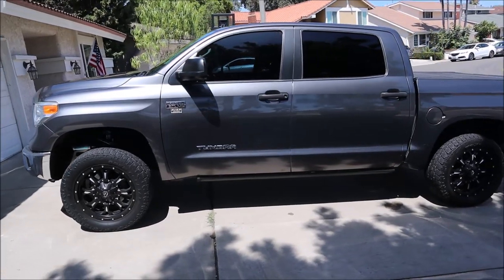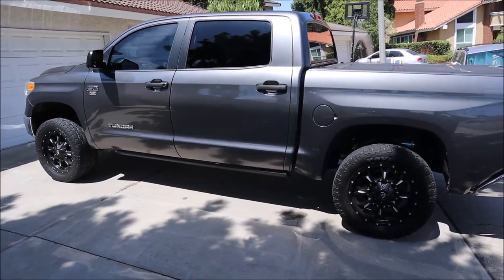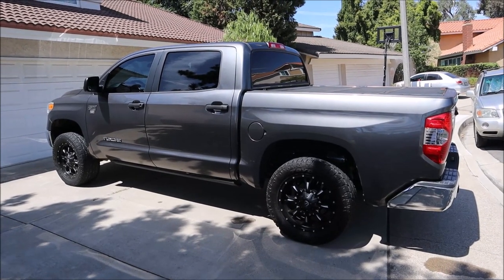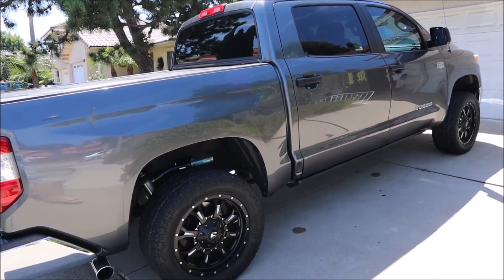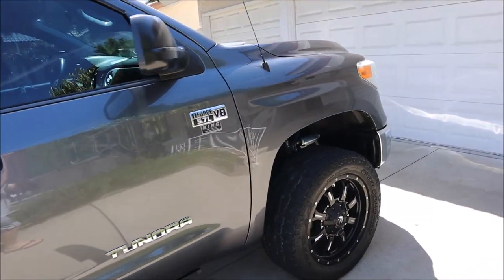I owned an 03 Tundra and I've owned a Tacoma. The Tacoma is just too small. I have a two-year-old son and a wife. The Tacoma just wasn't safe anymore — it didn't have side airbags, and gas mileage is not that great. So let me show you what it has and then I'm gonna tell you a little bit about what we're gonna change.